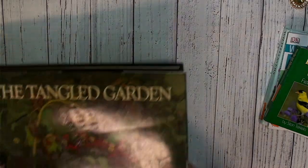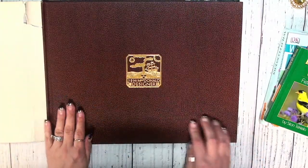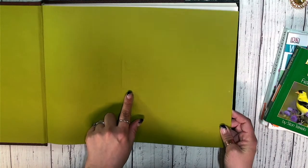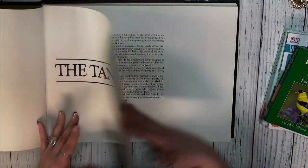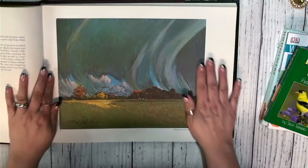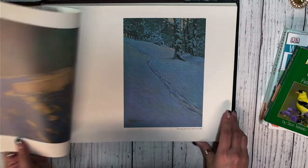Then there is this one called The Tangled Garden — quite a large book. Look at the illustrations — gorgeous, gorgeous hardcover book. Look at that cover. There's some great insert pages here with an embossed image. Super cool paper in here that we can definitely use. And these images are spectacular. Look at this — I can see myself cutting this out and just folding it in half, having it be part of a page for a journal.